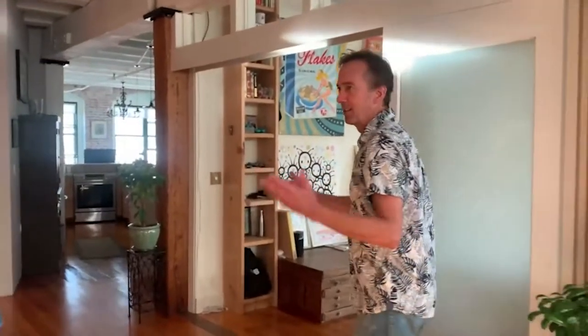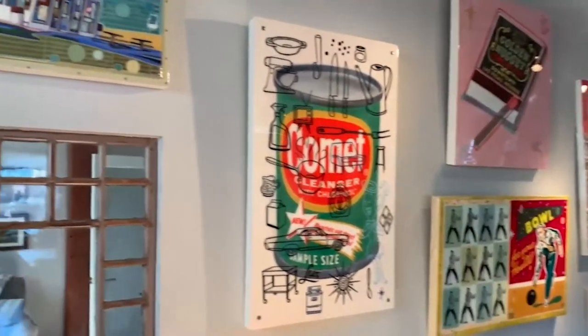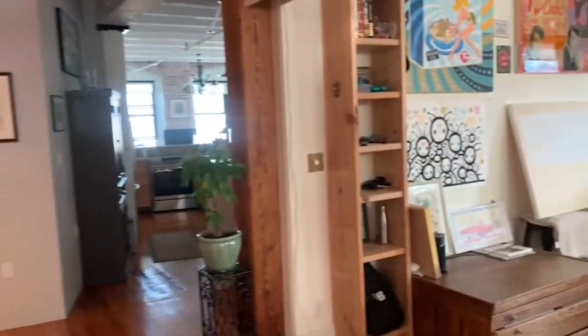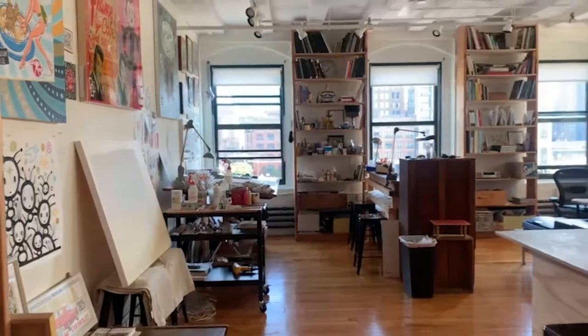We've turned the center room into a gallery. And here is my studio.